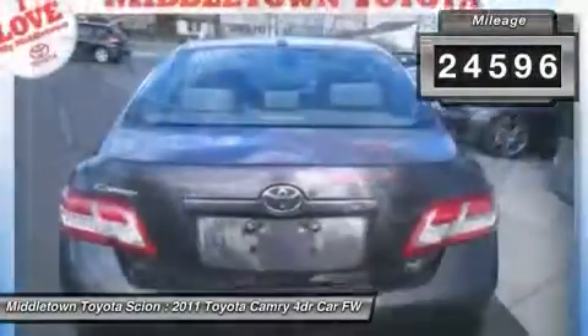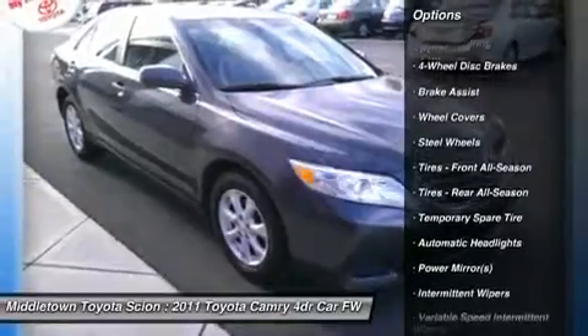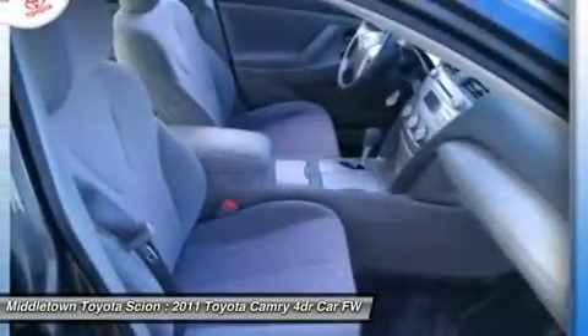Here are some of this vehicle's great options: stability control, traction control, anti-lock braking system, steering wheel audio controls, air conditioning, power steering, adjustable steering wheel, keyless entry, four-wheel disc brakes, and cruise control.